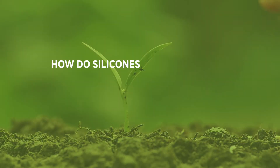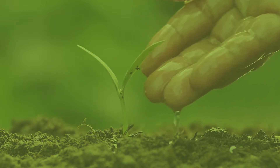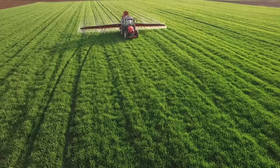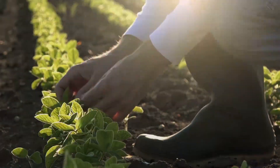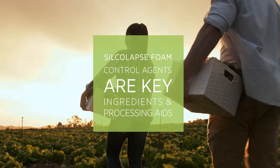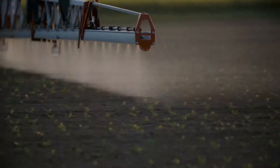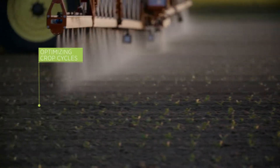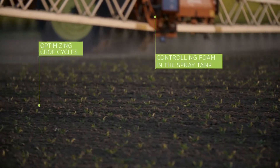How do silicons help agriculture grow? Crop science companies innovate to produce better and safer agrochemicals to meet the challenge of feeding the world's growing population. Silcolap's foam control agents are key processing aids during the manufacture of many pesticides, and they enable growers to take advantage of short weather windows for their application by controlling foam in the spray tank.